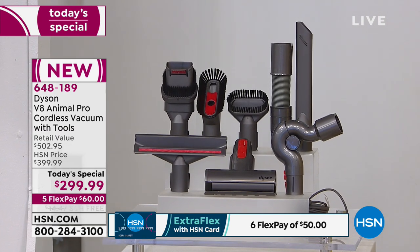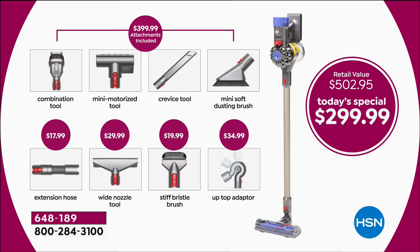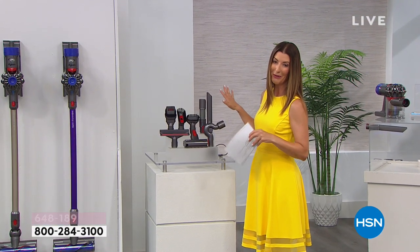You can only find this value here at HSN. Usually the Dyson Animal Pro V8 comes with four attachments: the combination tool, the mini motorized tool — great for pet hair — the crevice tool, and the mini soft dusting brush. But only today at HSN's today's special, we're giving you four more tools you can't find anywhere else: the extension hose — an $18 value — the wide nozzle tool — a $30 value — plus the stiff bristle brush and the up-top adapter, a $35 value. You're getting all eight of these tools with your amazing Dyson.